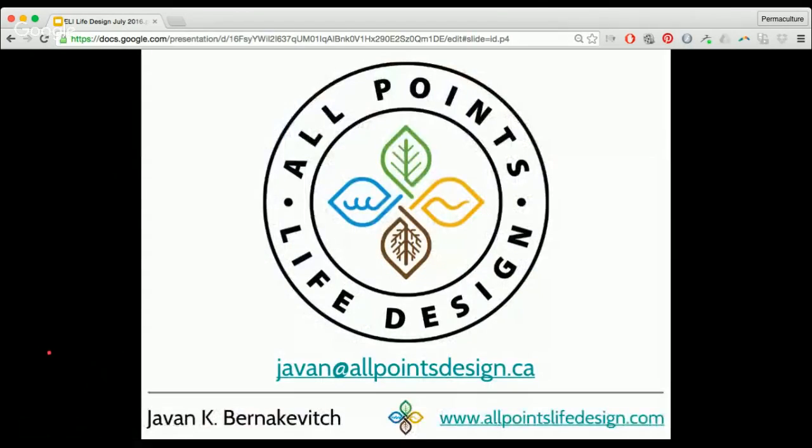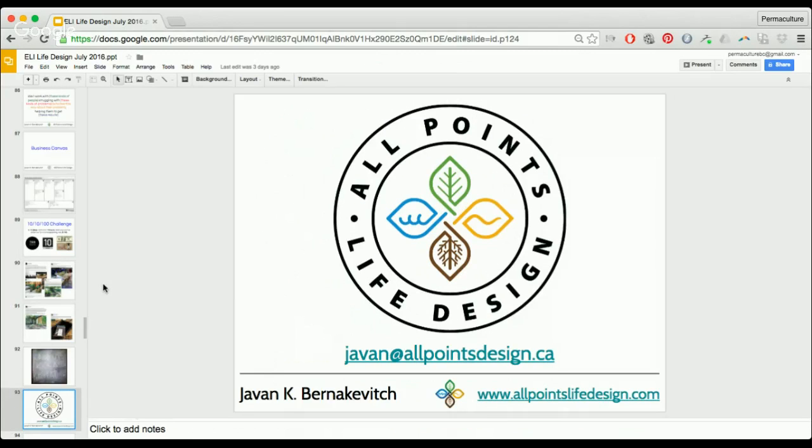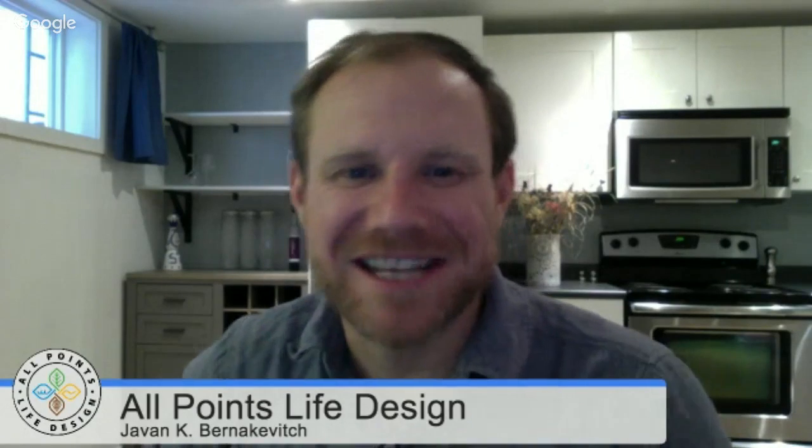You can reach me at javin@allpointsdesign.ca or go to allpointslife.com — I also have a YouTube channel under my name. This is a pitch not to work with me but to actively design your life — because the more you do that, there's one less person being controlled out there. My whole philosophy is: wake up every day, kick ass, and repeat. Such a pleasure talking with you folks. Thanks very much, Javin — I'll send out the survey.